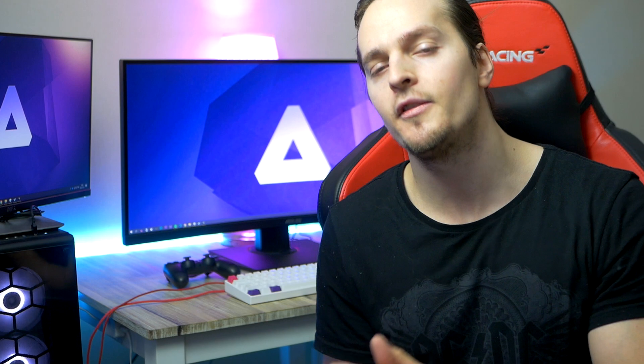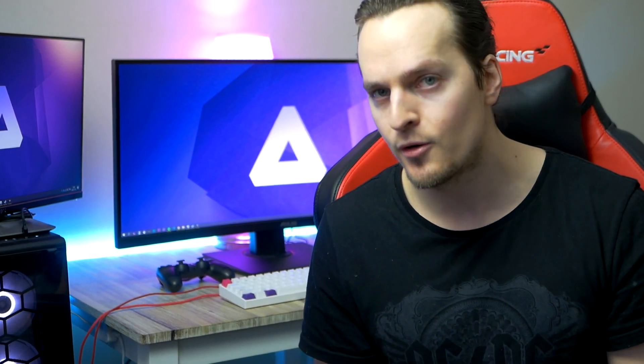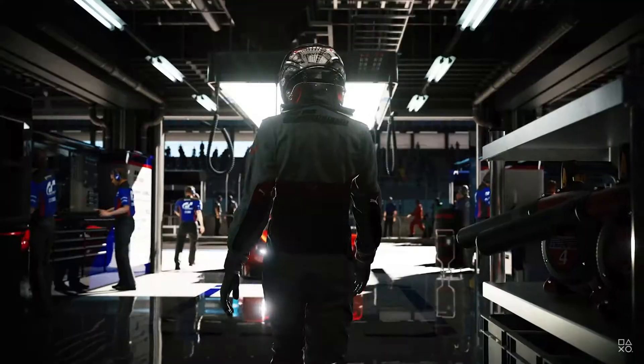Hey, what is up guys, welcome to Warbin Hardware. My name is Warbin, I'm your Swedish host and friend with bad posture and a terrible accent.